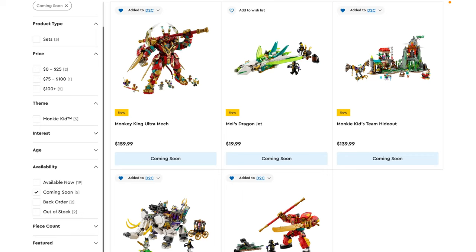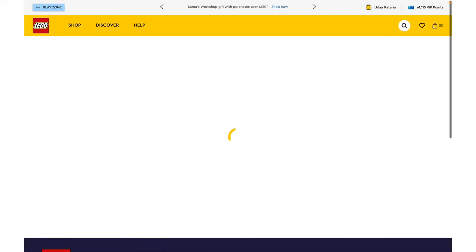Hey everyone, GoldenNinja3000 here again. This morning, LEGO revealed a ton of new 2023 sets, so you'll see a lot of reveal videos coming over the next couple of days. First off, we've got Monkey Kid sets.